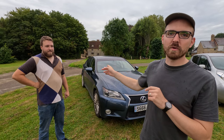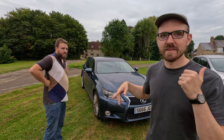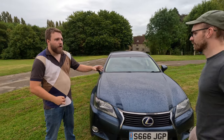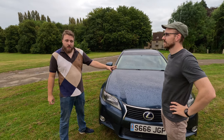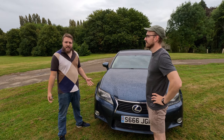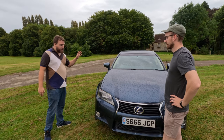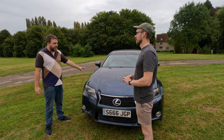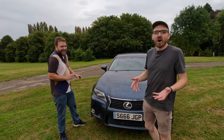Typical British weather — it's now raining, but that's not going to stop us. We're going to talk about the Lexus, one of James's cars that he owns. It's the petrol hybrid. So James, how does this car work? It's not a plug-in, is it? This is the Lexus GS450h, which is the 3.5 litre V6 version with the electric motors.